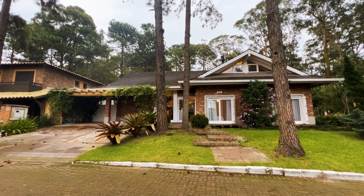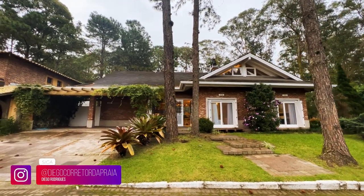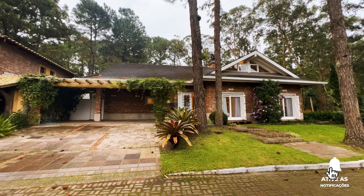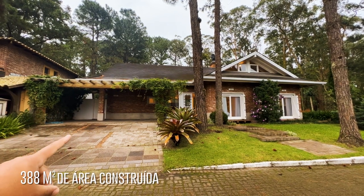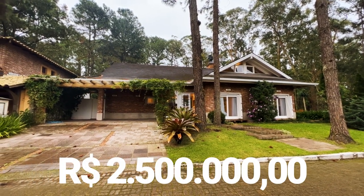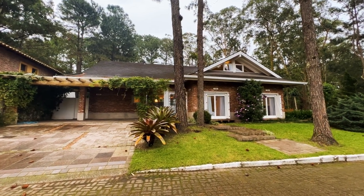Olá, sejam todos muito bem-vindos a mais um vídeo. Diego Rodrigues, seu corretor de imóveis do Rio Grande do Sul — quem sabe seu corretor do Brasil! Hoje eu quero te mostrar essa casa linda, maravilhosa, um projeto arquitetônico diferenciado, uma casa de 388 metros de área construída, um terreno de 1.500 metros, tudo isso por apenas 2 milhões e meio de reais. A casa está mobiliada, tem piscina, 4 suítes — você vai se surpreender, essa casa é sensacional.